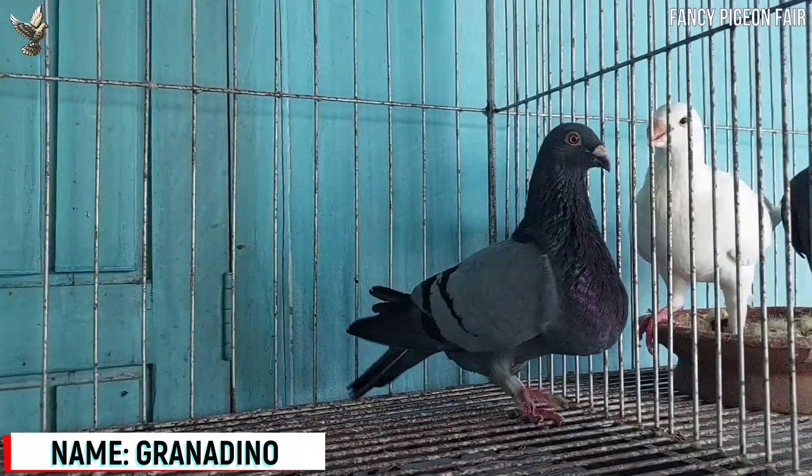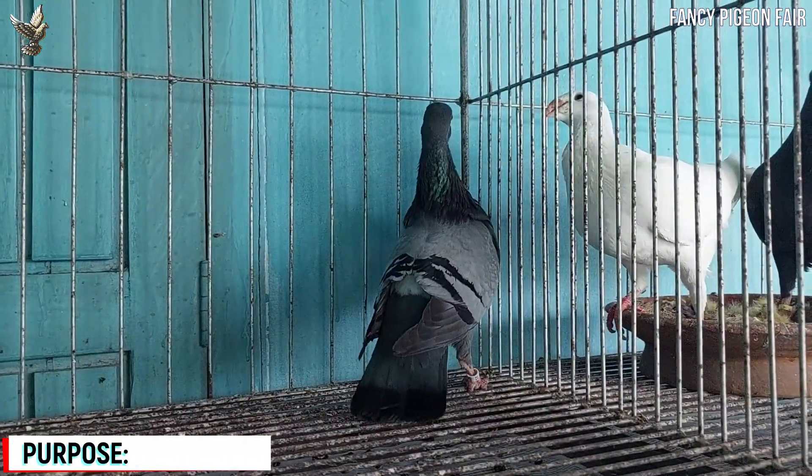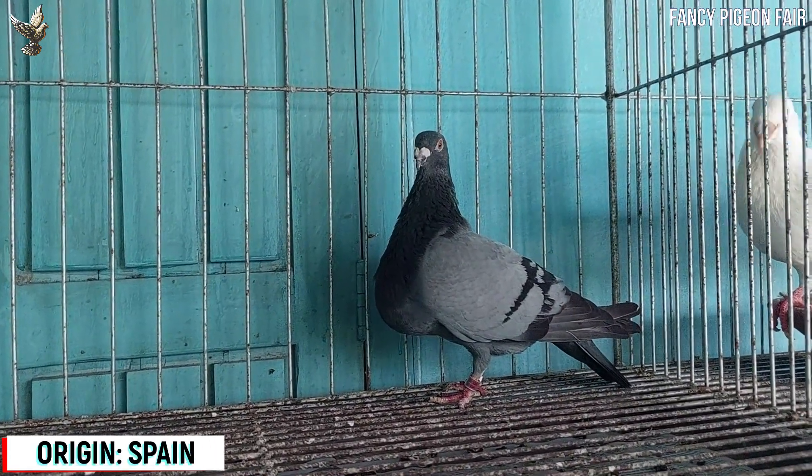Granadino Pouter Pigeon. This is a gorgeous garden blue Granadino Pouter Pigeon, originated in Spain. They are a medium size bird and slightly erect. They are quite heavy and also have a significantly big globe.